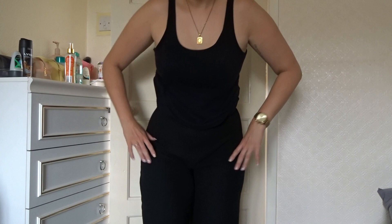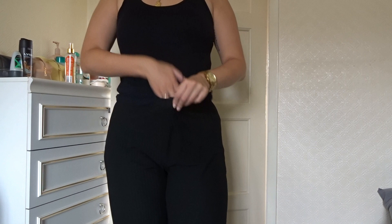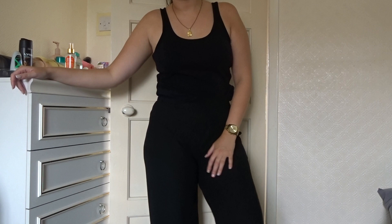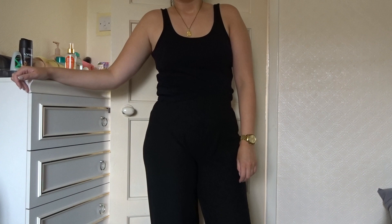Why am I so tall honestly? Because these are a yes from me — I think they also had these in a different colour, but again it's the length. Oh it's so annoying. 100% recommend these if you are smaller than me, which is not hard. 100% recommend — gutted, because how good does it just look with a black strappy top? Throw Converse on — I am gutted.